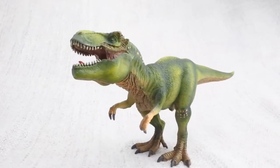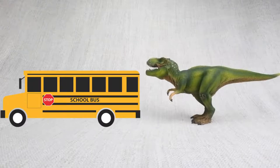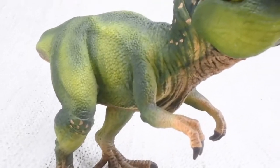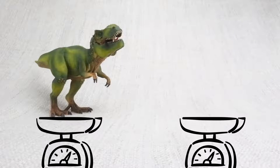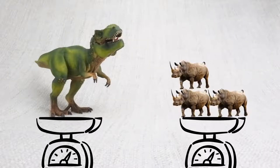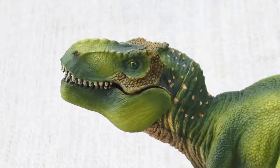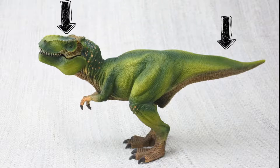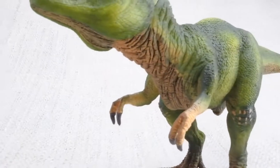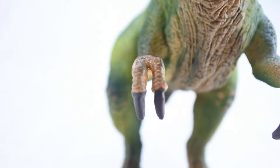T-Rex was really big and quick. In fact, it was as big as a bus and it could run as fast as one. A fully grown T-Rex was really heavy — it weighed as much as four rhinos. It walked on two huge legs and used its large head to balance its very long tail. T-Rex had two arms, and while they may look small, they were very powerful and featured two clawed fingers.